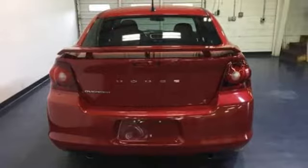Edmunds.com observes it has lots of features for the price. Dodge doesn't do middle of the road. Leave average in the dust.